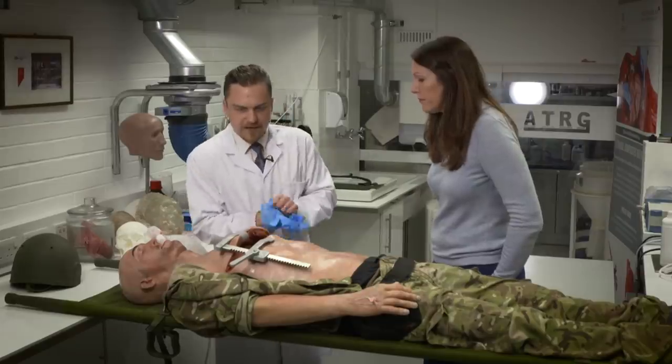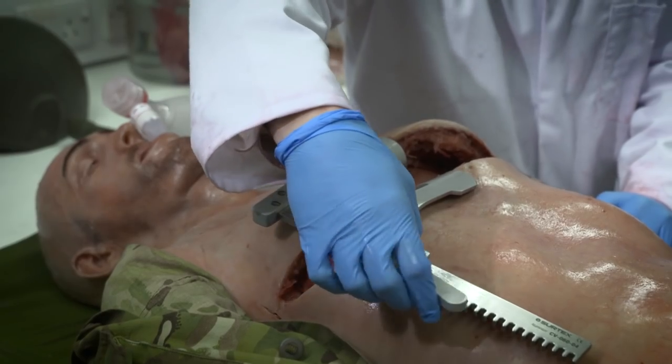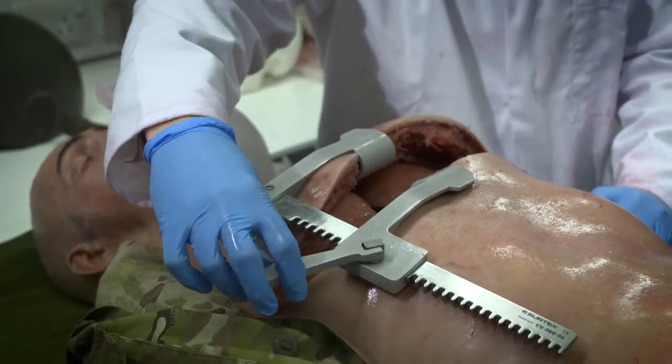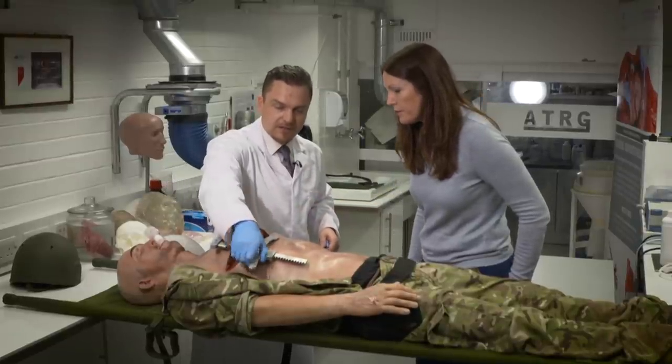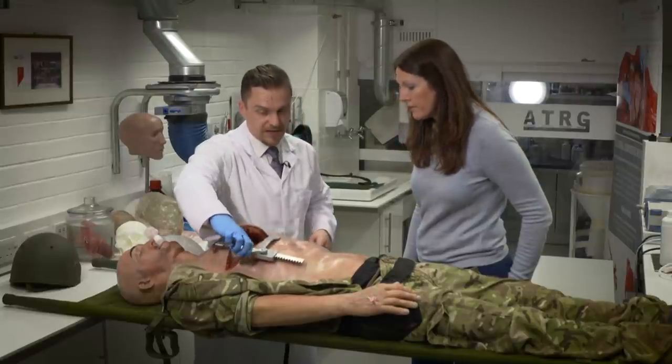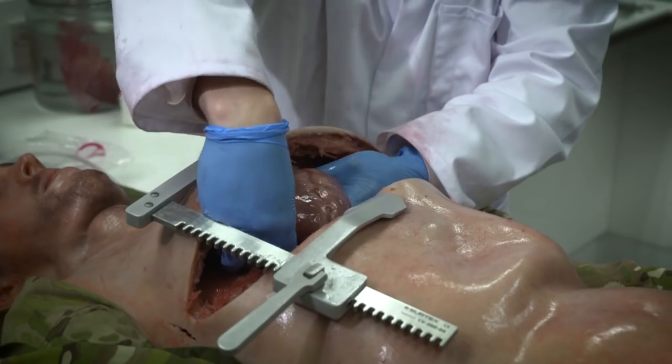Is it alright to go inside and have a look at the organs? The chest spreader will spread the cavity for us. This is a surgical instrument. Everything we use is all surgical-grade equipment — even the materials we're using here are all surgical-grade silicones.